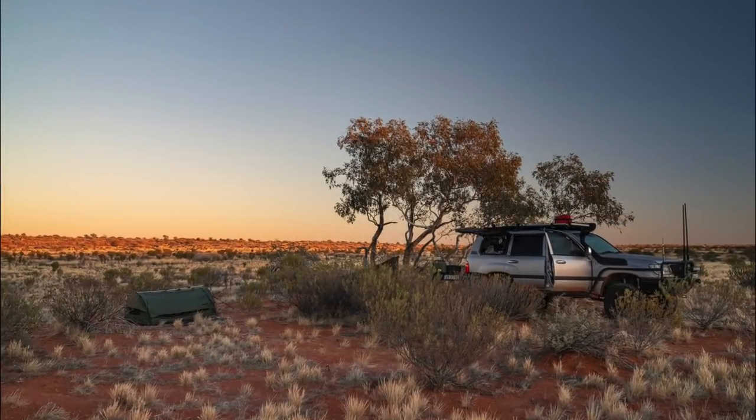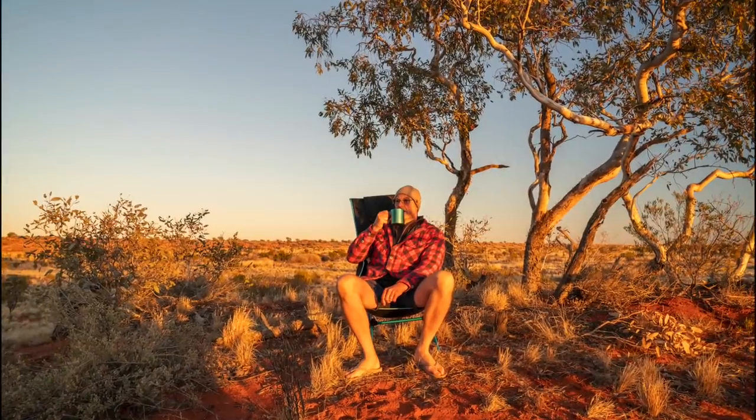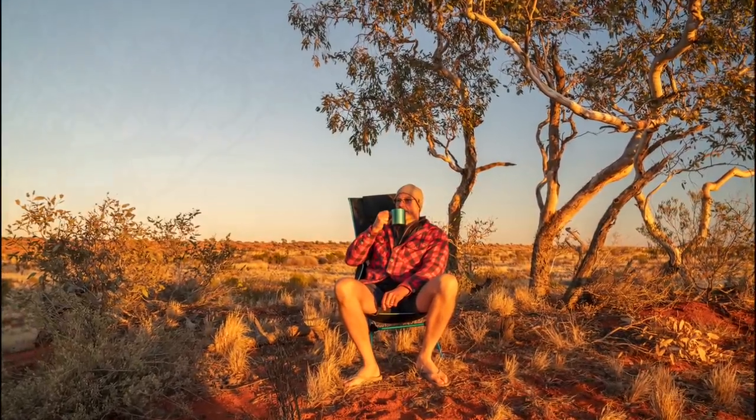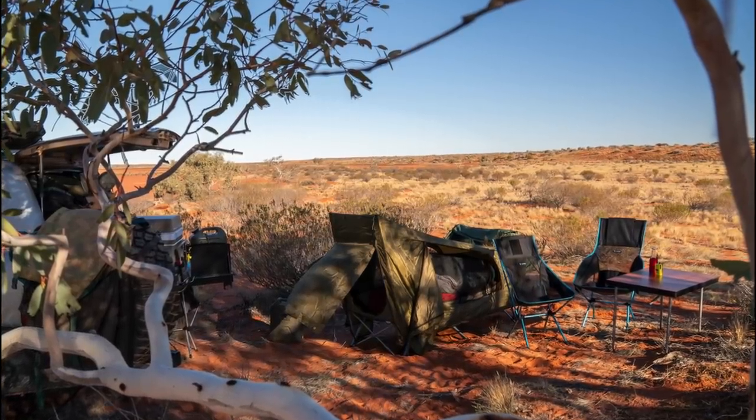I have to say it is a beautiful spot Bill and Barb found during their travels. In particular, because it is quite rare to have these size gum trees in the middle of the Simpson Desert. I really appreciate Bill and Barb sharing these with us.